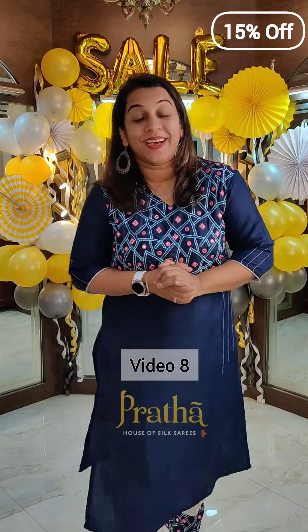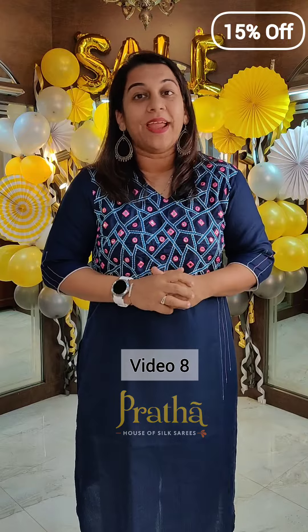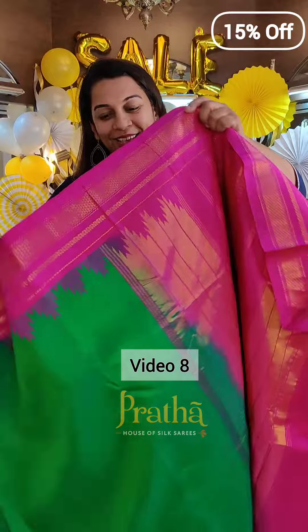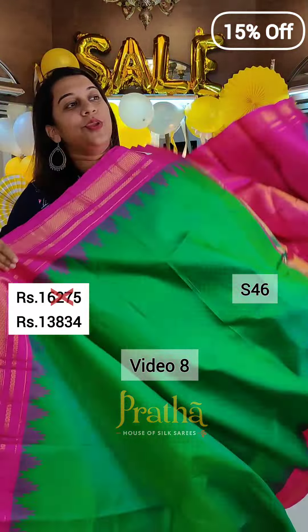Hello everyone, welcome to Pratha. This is video number 8 of our grand anniversary sale. 1st of April is Pratha's founding day and as per ritual, it is our discount sale day. So it is raining offers here at Pratha. We have many sarees at discounted prices for you all. This video is about sarees priced at 15% off.